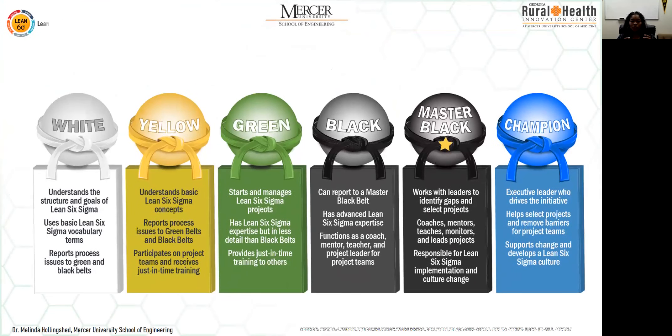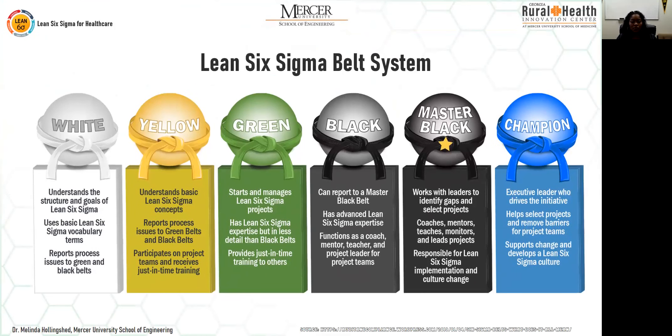Regarding belt levels: white belts understand basic Lean Six Sigma vocabulary but don't really work on project teams. Yellow belts are the entry level — they report issues to green belts and have participated on specific green belt projects with roles in data collection.